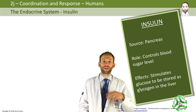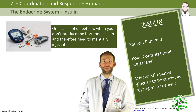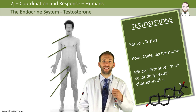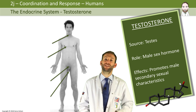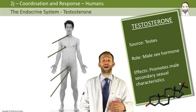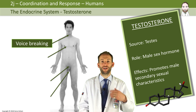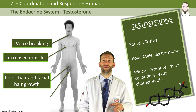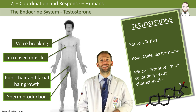Testosterone is the male sex hormone and it's released from the testes. Its main role is to promote male secondary sexual characteristics — characteristics that develop at puberty, not ones you're born with. These include things like your voice breaking, increased muscle, pubic hair, facial hair growth, and most importantly, the beginning of sperm production, which happens due to this increase in testosterone.